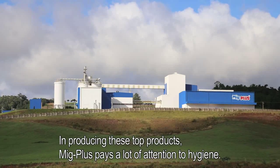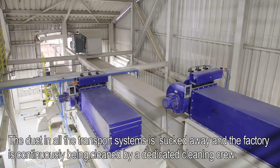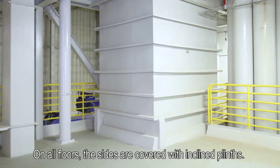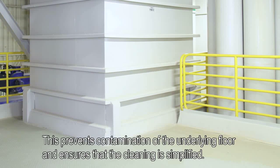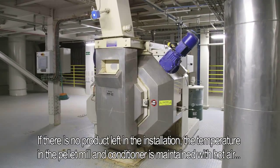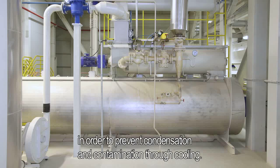In producing these top products, MIG+ pays a lot of attention to hygiene. The dust in all the transport systems is sucked away, and the factory is continuously being cleaned by a dedicated cleaning crew. On all floors, the sides are covered with inclined plinths. This prevents contamination of the underlying floor and ensures that the cleaning is simplified. If there is no product left in the installation, the temperature in the pellet mill and conditioner is maintained with hot air in order to prevent condensation and contamination through cooling.